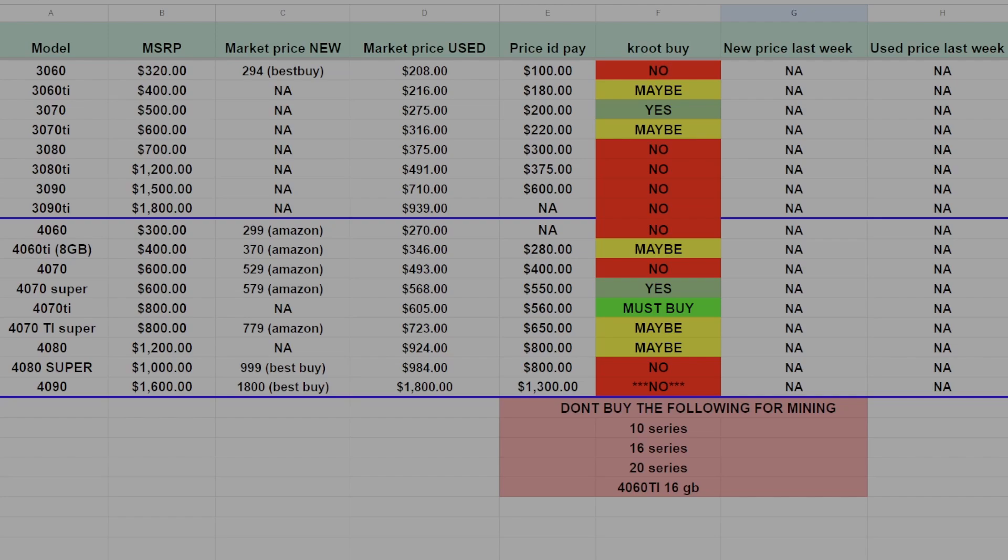Now moving on to the 40 series. The 4060 is and always has been a firm no — just stay away. The 4060 Ti can be found new on Amazon for about $370, and its market price has dropped over the last year. I wouldn't buy these, but Aleo kind of changed things — they were a solid no-buy before, but Aleo makes them a maybe. If you can get them for around $280, I'd consider it — I'd definitely not pay more than $300, which leaves them firmly in the maybe category.